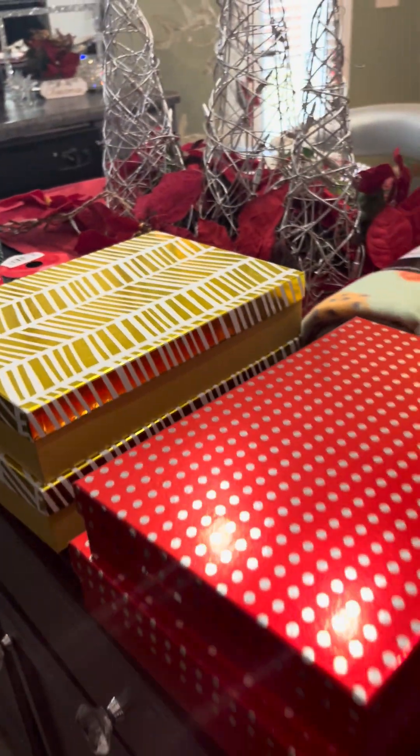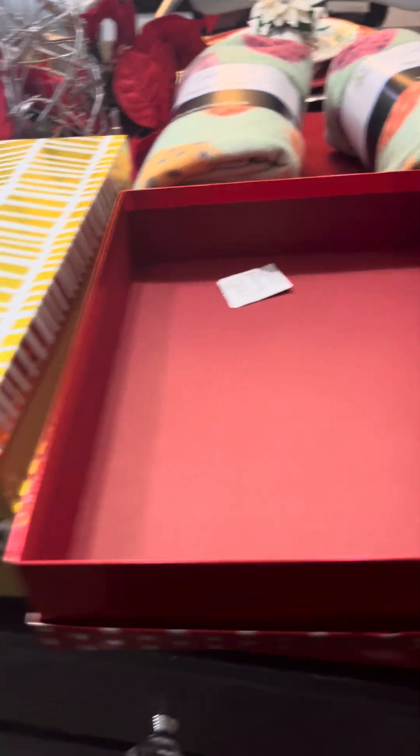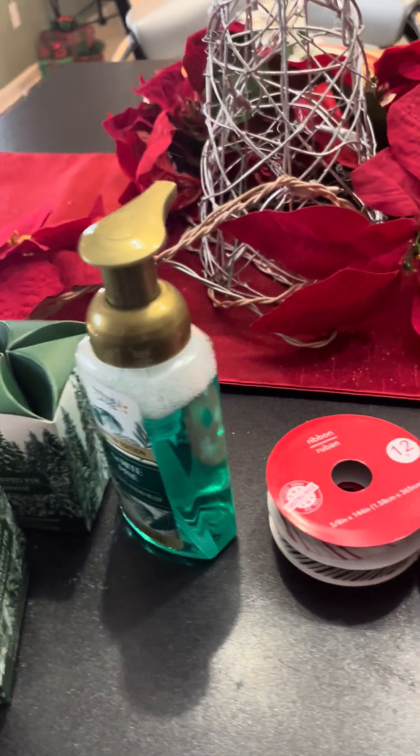These are some of the things I got from the Dollar Tree. They had these nice boxes — they're different sizes, as you can see. One is a little larger than the other on the red ones. You can put items laid flat inside and put the lid on the bottom, then shrink wrap it. That's the idea I was thinking about while I was in the store. They also have ribbon, and I'm always picking up ribbon.